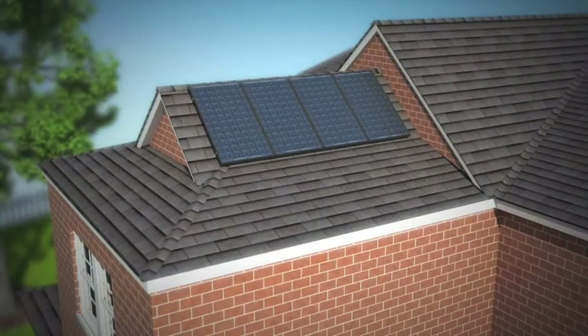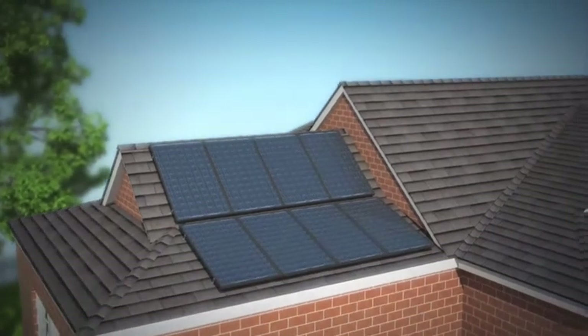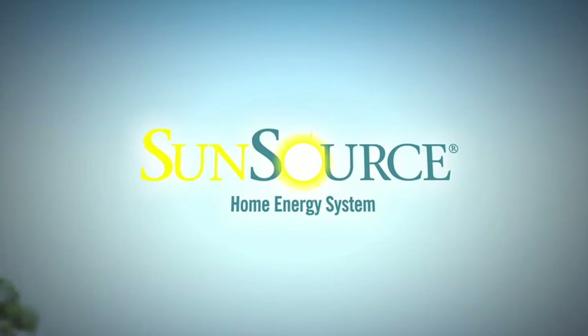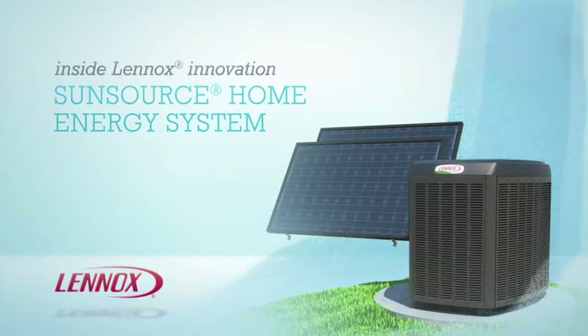For even greater savings down the line, you can expand the system by adding more solar modules. When you add it all up, it's obvious: SunSource isn't just a great way to save energy — it's a great way to save money every day. Transform your home comfort system into a SunSource home energy system from Lennox, the name homeowners have trusted for years. To learn more, contact your local Lennox dealer.